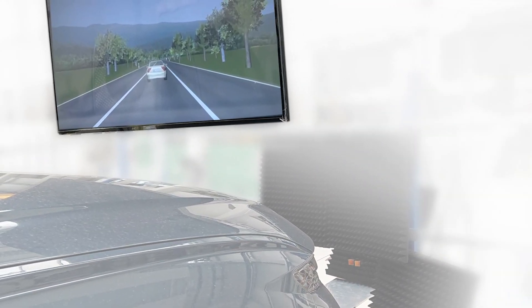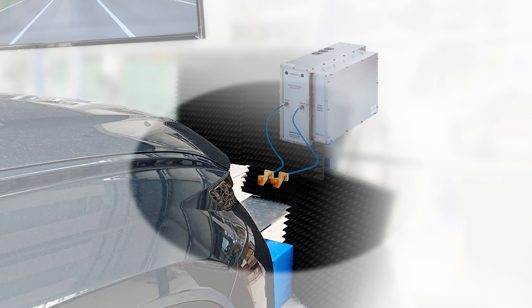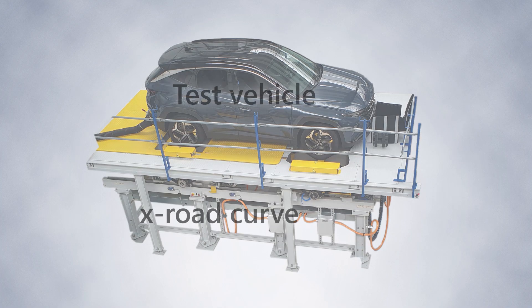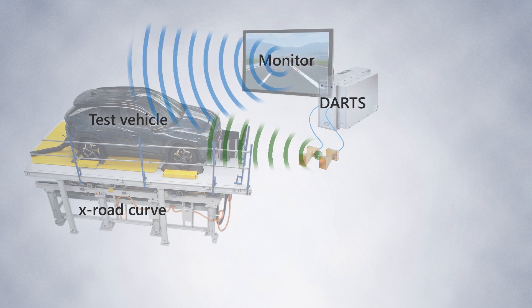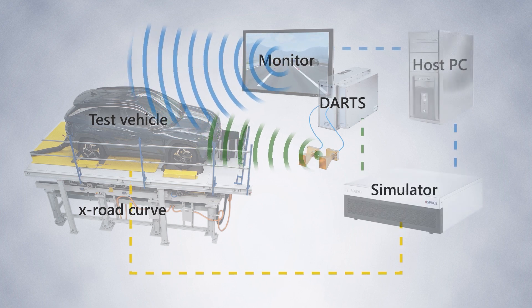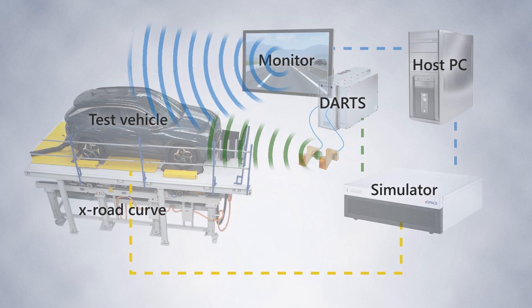The camera is stimulated by a sensor-realistic image on a monitor. The radar sensor is stimulated over the air by the D-Space Automotive Radar Test System, DARTZ. An unmodified production vehicle on the test stand with over-the-air stimulation of its camera and radar sensors — all data is synchronized in real time for a realistic simulation of the vehicle environment.